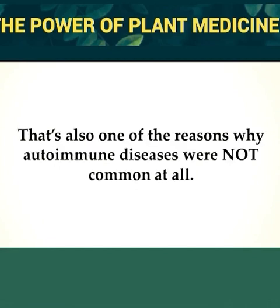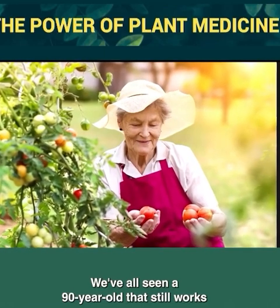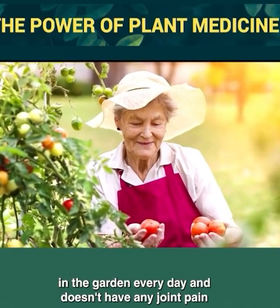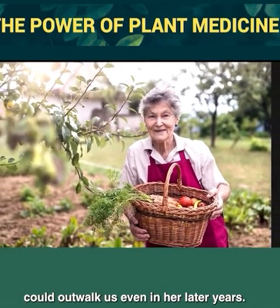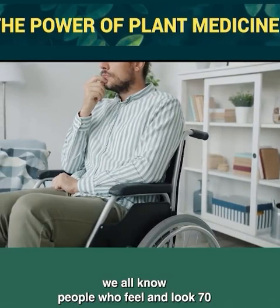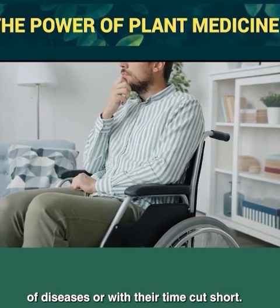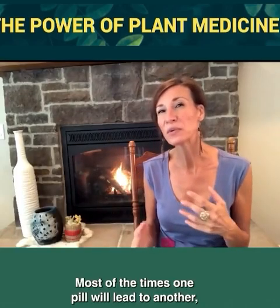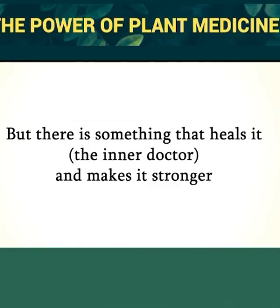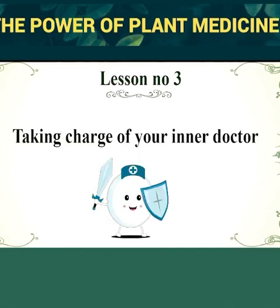Autoimmune diseases were not common at all back then. Conventional medicine typically works by fighting and suppressing the immune system even more. We've all seen a 90-year-old who still works in the garden every day without joint pain. On the other hand, we all know people who feel and look 70 when they are barely past 50. This is the true cost of taking pills over a long period of time — one pill will lead to another. But there is something that heals it and makes it stronger, which we'll discover in lesson three: taking charge of your inner doctor.